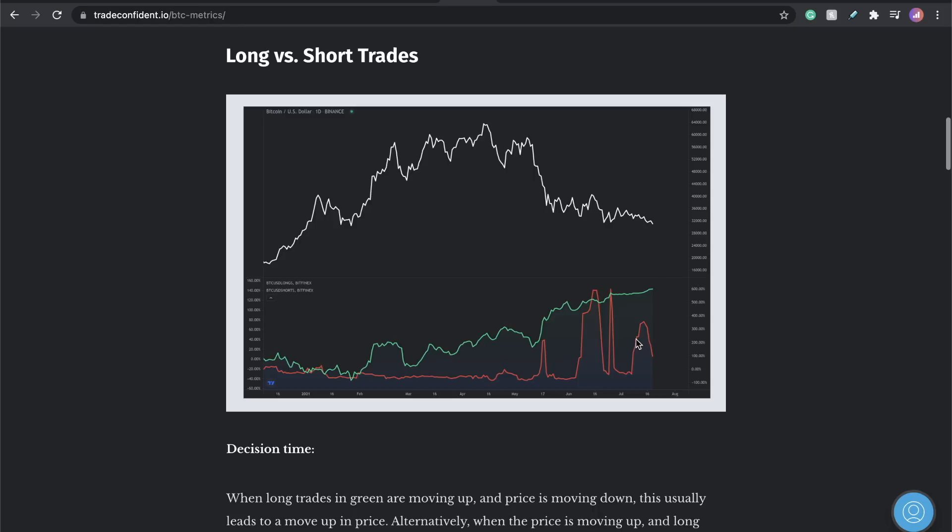Let's get back to the metrics. Watch this: as price structure moves down, this is literally what I've been waiting for. As price structure moves down and long trades move back up, this is a super strong sign that you're going to start seeing the price move back up. As price moved up and long trades moved out, this is where we saw massive drops in the market.